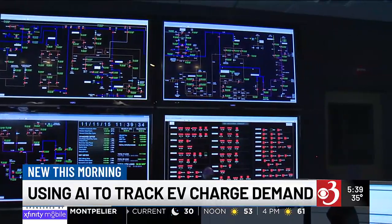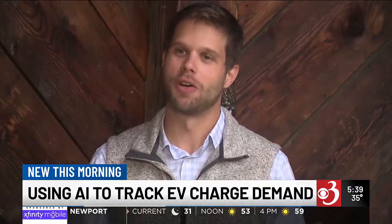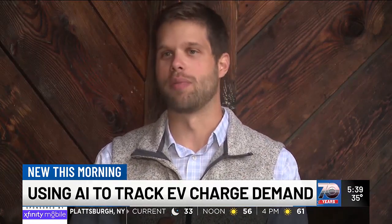But Brunner says that's just the way VEC wants it. As long as their electric vehicle is charged in the morning, as long as their battery is charged after we call an event, they are happy. And I think by and large, they don't notice that this is happening.